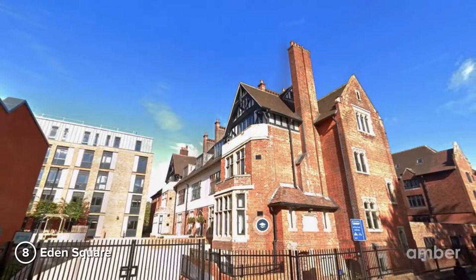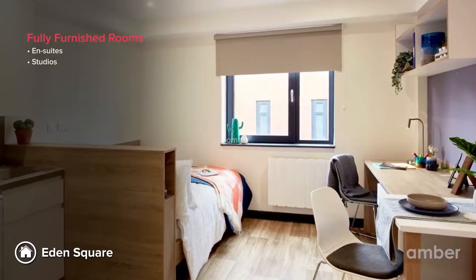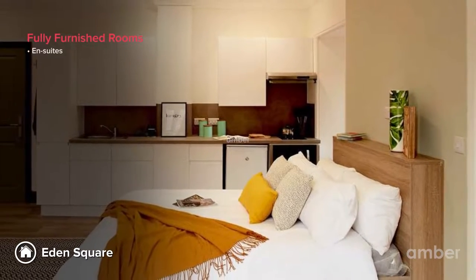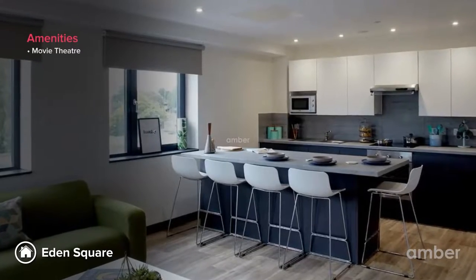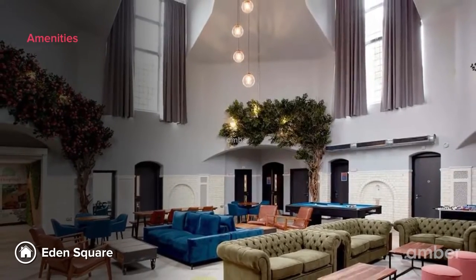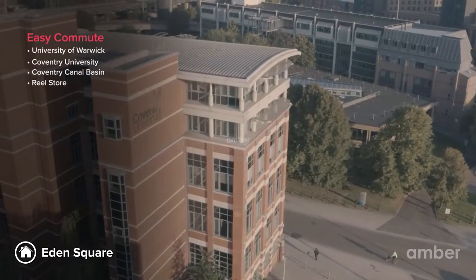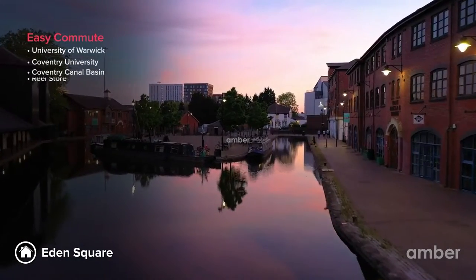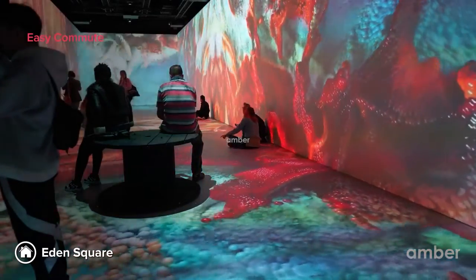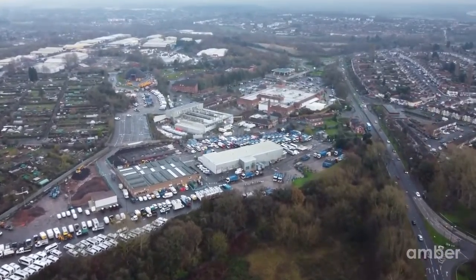Number 8: Eden Square. Offering a living experience like no other with a range of en-suites and studios to choose from, this property is unskippable. Amenities like a movie theater, a gym, a dining room, and a study area will give you a routine full of activities. A 10-minute stroll will take you to the University of Warwick and Coventry University, while Coventry Canal Basin and The Real Store are within walking distance. We suggest you book your accommodation with Amber early to avoid a sold-out.